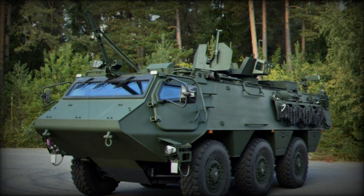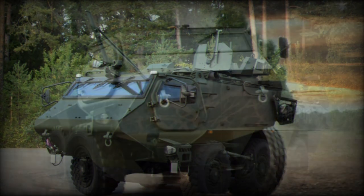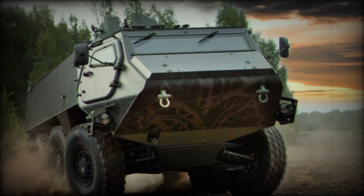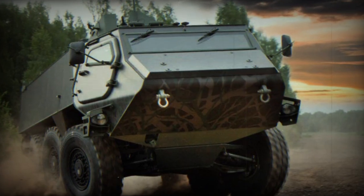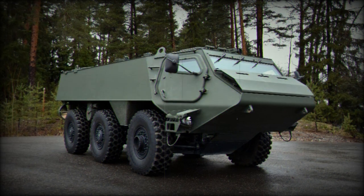The Patria 6x6, Patria XA-300, is primarily designed for troop transport but can be adapted for various other roles. The fundamental platform can be customised to meet a range of user requirements, incorporating optional features such as a swimming system, winch, enhanced armour protection, and a variety of weapon systems.